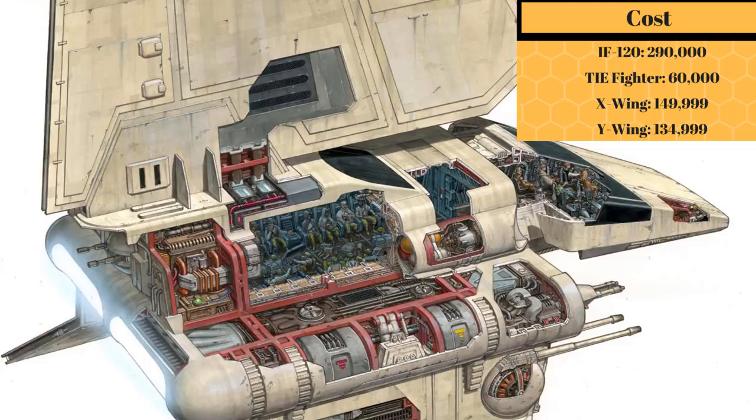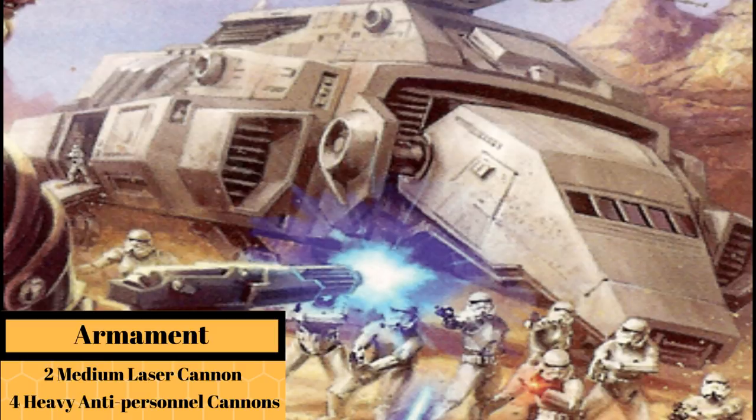It came with double medium laser cannons, capable of taking out armored vehicles and other starfighters, along with 4 anti-personnel heavy blaster cannons.